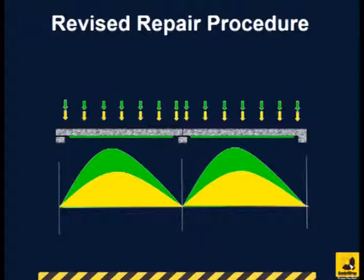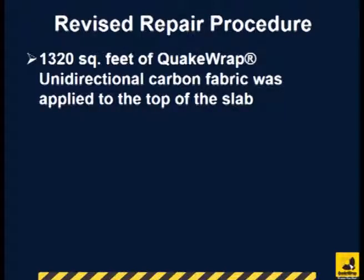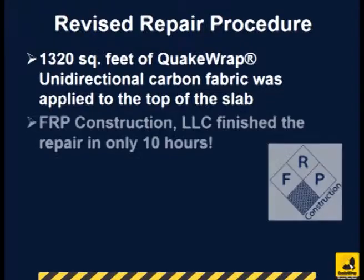QuakeWrap engineers redesigned the project to make it much easier for construction. By connecting the top of the slabs with a layer of carbon fabric as shown here in red, the moment diagram will change. Based on this concept, we applied 1,320 square feet of QuakeWrap VU18C carbon fabric on top of the slab. The entire repair was completed in only 10 hours by FRP Construction, LLC.